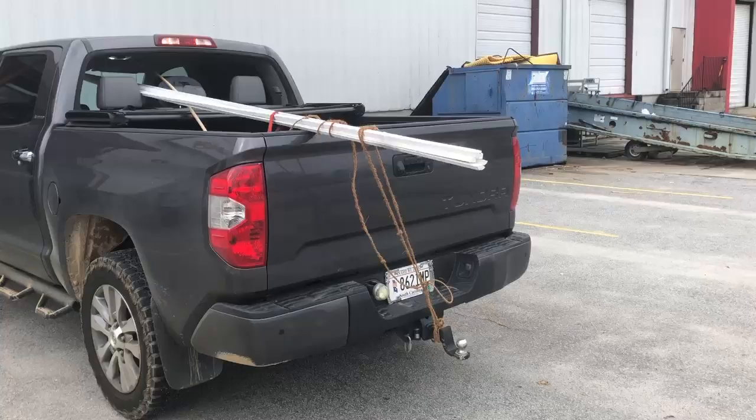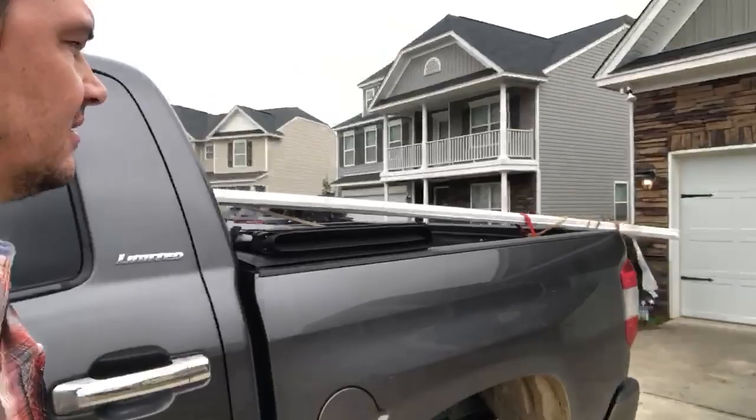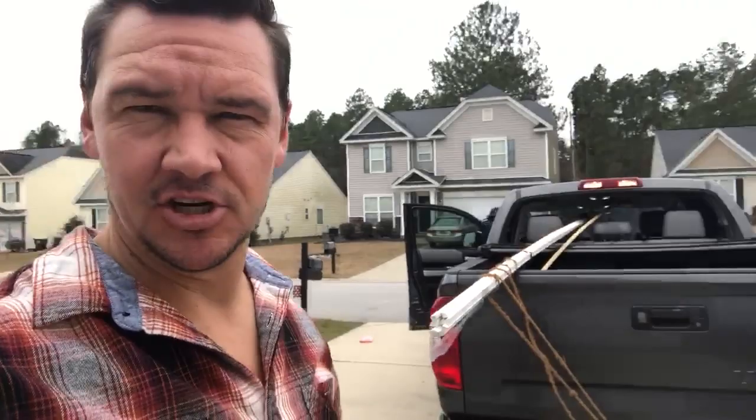I just picked up the quarter round and as you can see it's way out the back of the truck — for whatever reason they cut it in 16-foot lengths. It made it all in one piece, though it was sketchy with it bouncing around. We're actually going to pay someone to do the quarter round installation. We've gotten to the point where we're good with having someone else do it — the price we're getting is a lot better than trying to do it all ourselves.